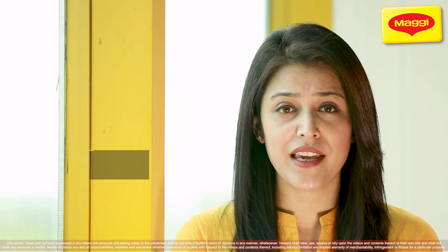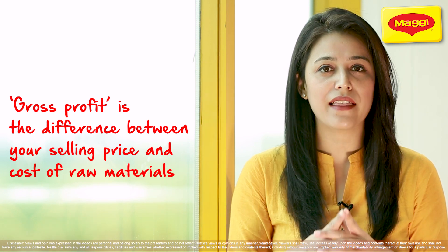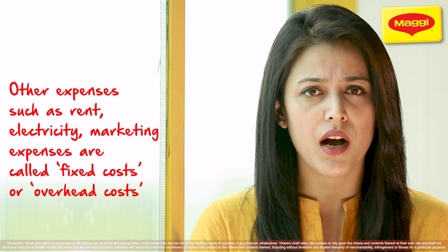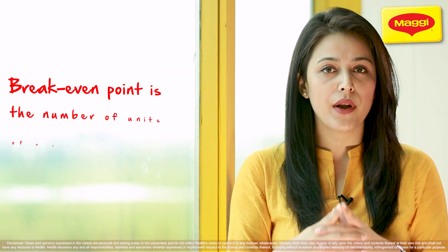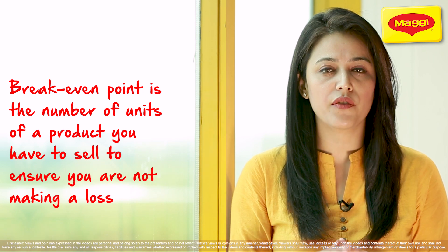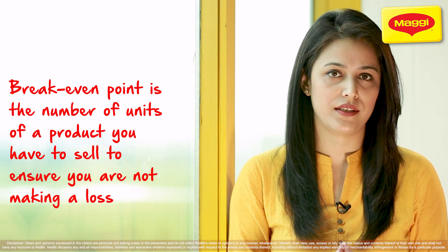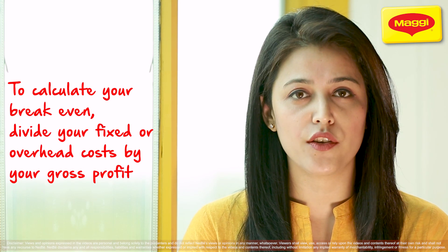Happy to have helped you in this journey. I'm Hansi. To recap, here are a few key takeaways: Gross profit is the difference between your selling price and the cost of your raw materials. Other expenses such as rent, electricity, and marketing costs are known as fixed costs or overhead costs. Break-even point is the number of units of a product you need to sell to ensure you're not making a loss. To calculate your break-even, divide your fixed or overhead costs by your gross profit.